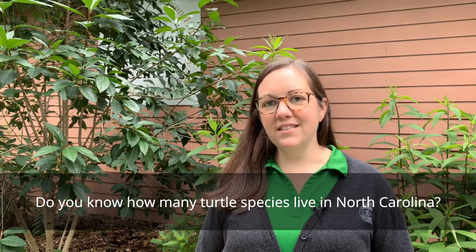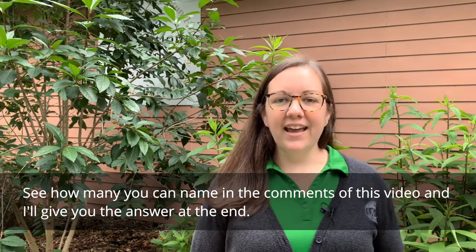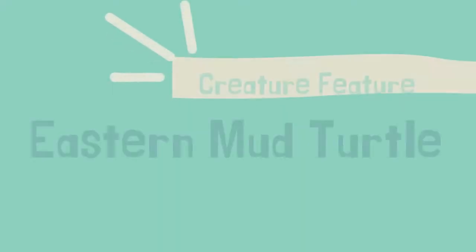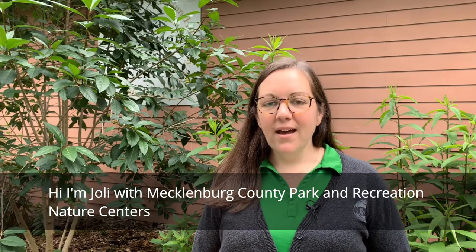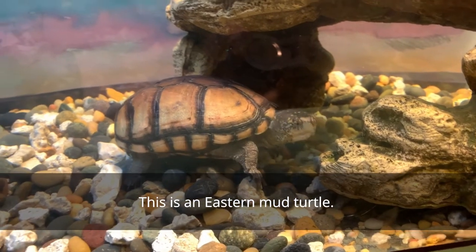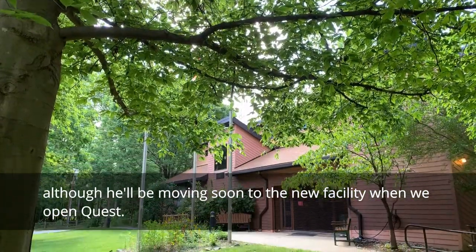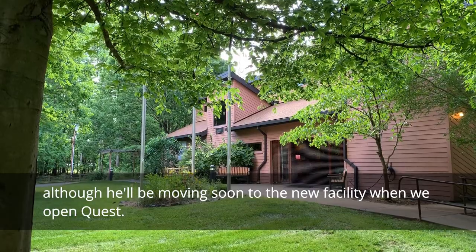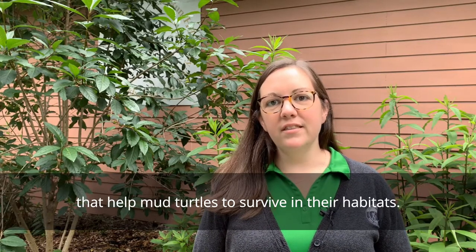Do you know how many turtle species live in North Carolina? See how many you can name in the comments of this video and I'll give you the answer at the end. Hi, I'm Jolie with Mecklenburg County Park and Recreation Nature Centers. This is an eastern mud turtle. This turtle is one of the residents at Latta Nature Center in Huntersville, although he'll be moving soon to the new facility when we open Quest. In this video we'll learn about some of the adaptations that help mud turtles to survive in their habitats.